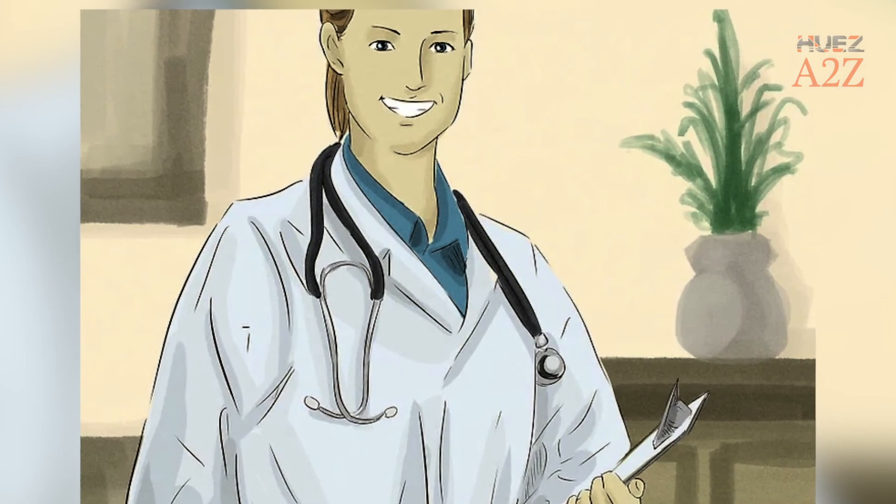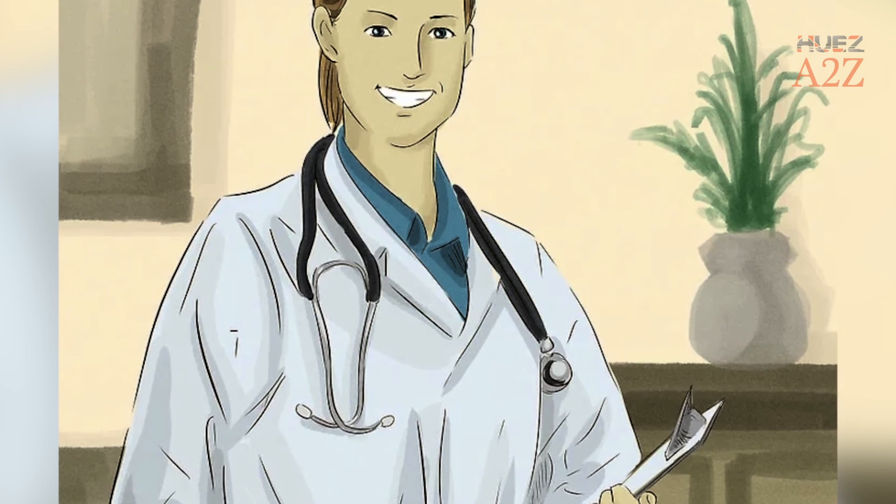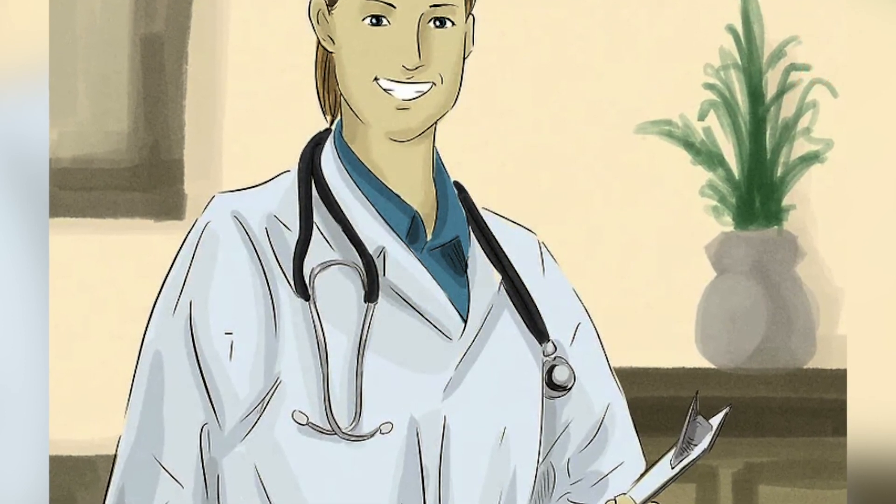Tip 14: Visit Your Doctor. Though you can treat many fevers at home, there are specific situations in which you should leave the care to the professionals.